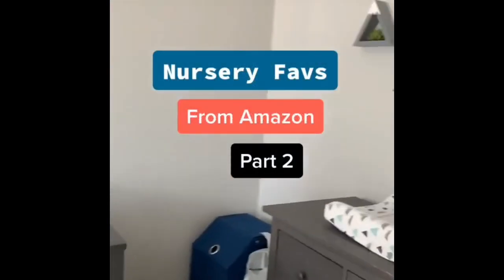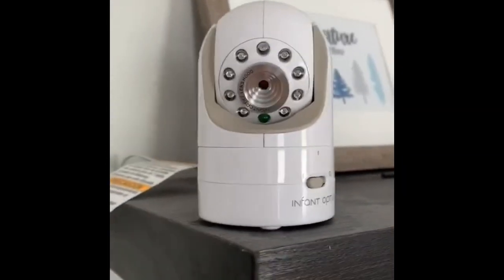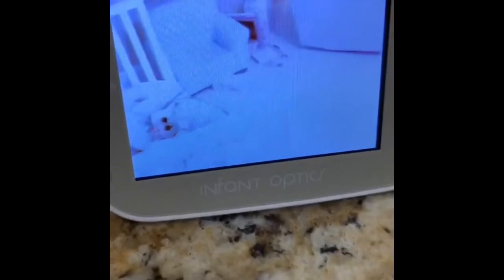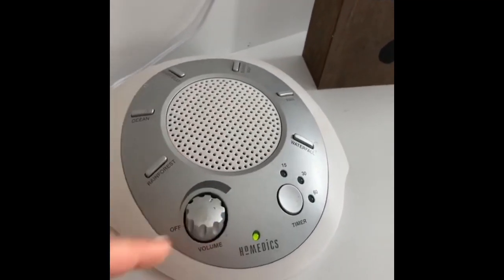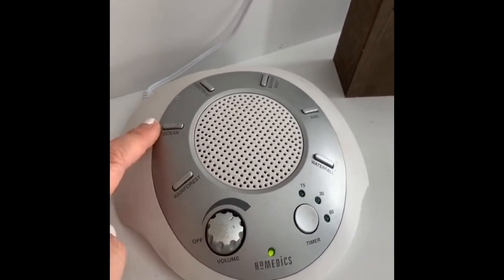Some of my favorite nursery finds from Amazon, part two: this video baby monitor is hands down my favorite. It has multiple interchangeable optical lenses — zoom, normal, and wide — and you can pan, tilt, and zoom with all of them. It has a sound-activated LED bar and you can rotate between multiple rooms. I'm also a big fan of this sound machine — we used it with our first daughter; it comes with multiple sounds and you can set a timer for how long you want them to play.